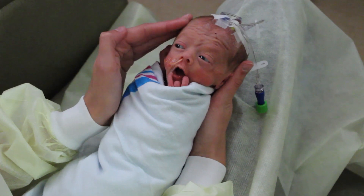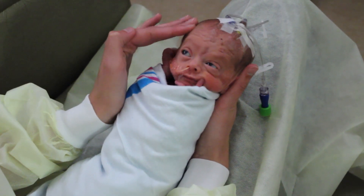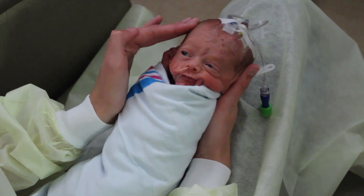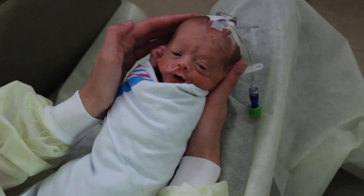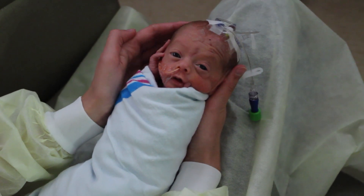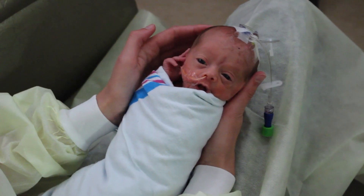This educational video demonstrates a NICU music therapy protocol called Multimodal Neurologic Enhancement. Due to a premature infant's immature neurologic system, they are unable to process sensory input such as touch, sound, and movement like a typically developing term infant would.